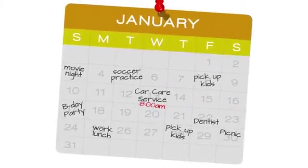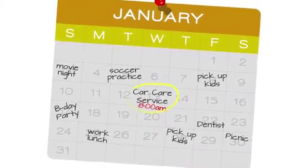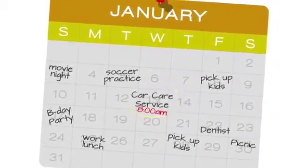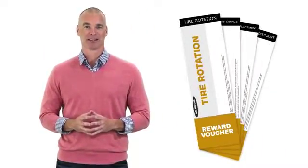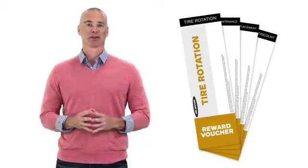All you have to do is schedule service and maintenance visits in advance at a time that's convenient for you. Then just bring your coupon book to the service department to redeem maintenance services, or you can always ask a service advisor for help. It's that easy.